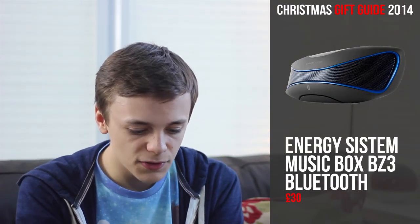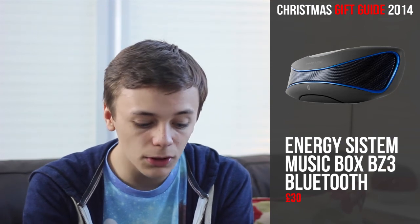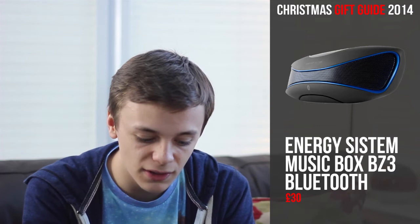Next up is a product which I'm yet to review — it's still on my desk and it's the next video coming next week: the Energy System Music Box BZ3 Bluetooth speaker. This Bluetooth speaker features a great design with a whole load of amazing features. The SD card port and USB port are definitely a great touch. Stay tuned on this channel for my full review coming next week. This retails for only £30, and believe me it is amazing.